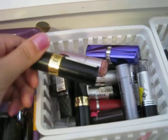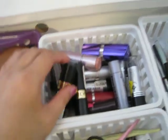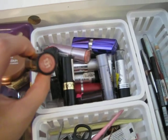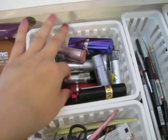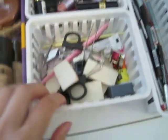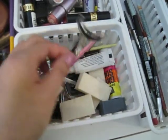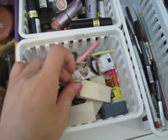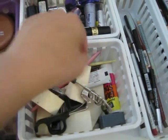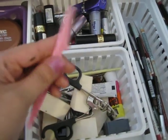Over here I have some concealer sticks, lip liners, and a lot of eyeliners. More lipsticks are over here — I don't have a lot of lipsticks because I think I have all the colors I want already, so I don't want to spend a lot of money on them. And then these are just some random things like tweezers, sponges, and eyelash glue.